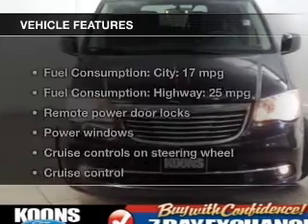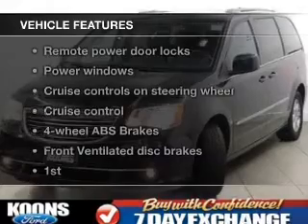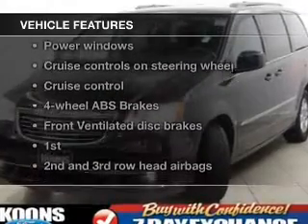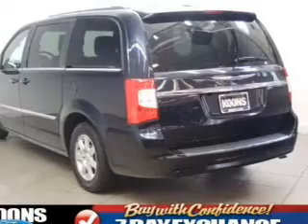The features include Sirius XM satellite radio, digital audio input, aluminum rims, dual temperature control, automatic climate control, and a tilt and telescopic steering wheel.